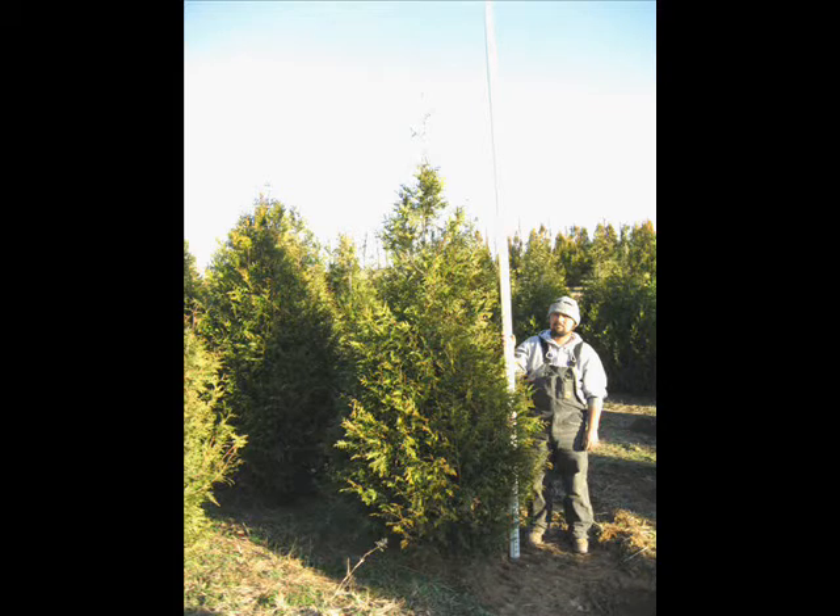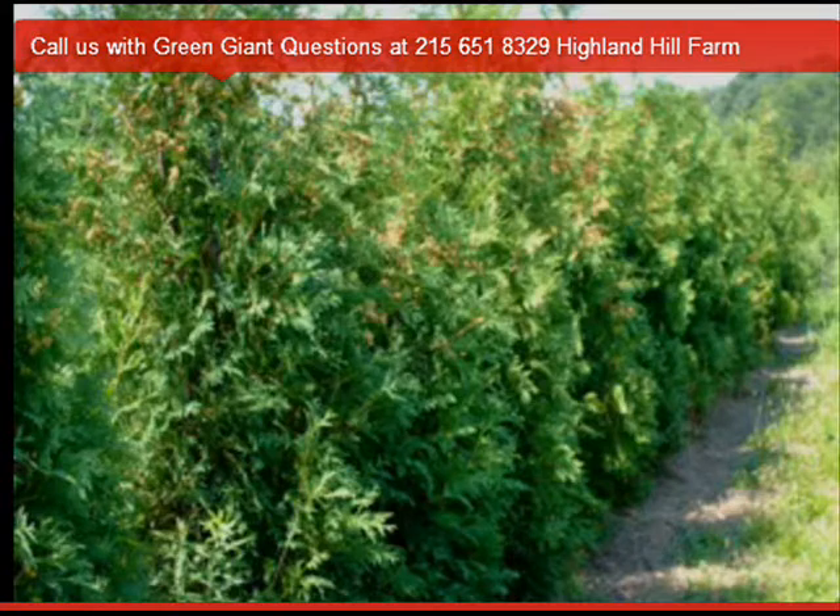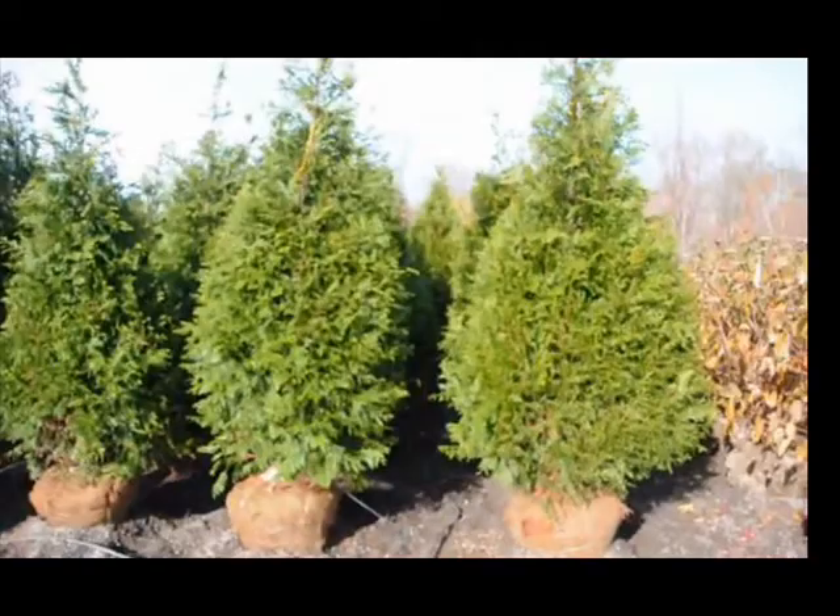Whenever you're thinking about stopping poaching, remember those three things: a gate to block your drive, cameras to protect and record poachers as they come in, and also create a good screen and buffer.